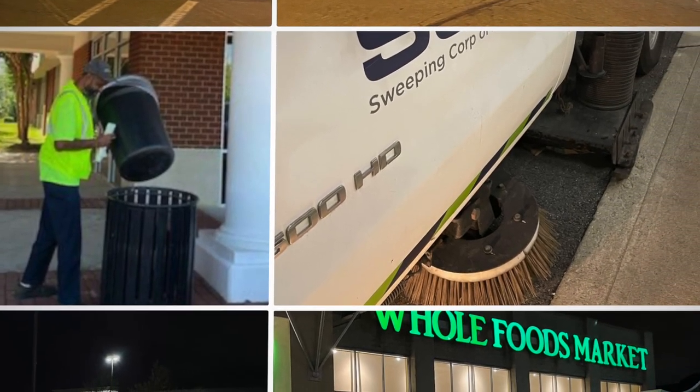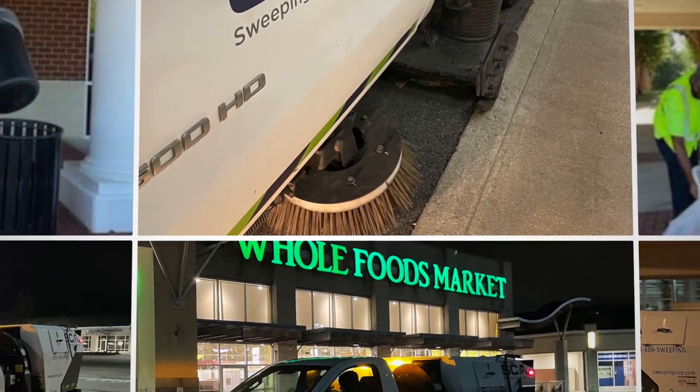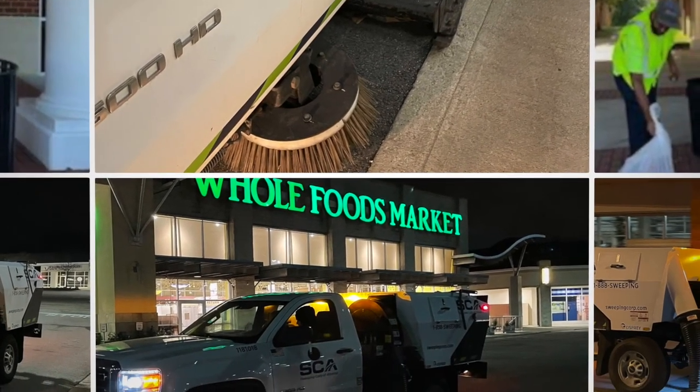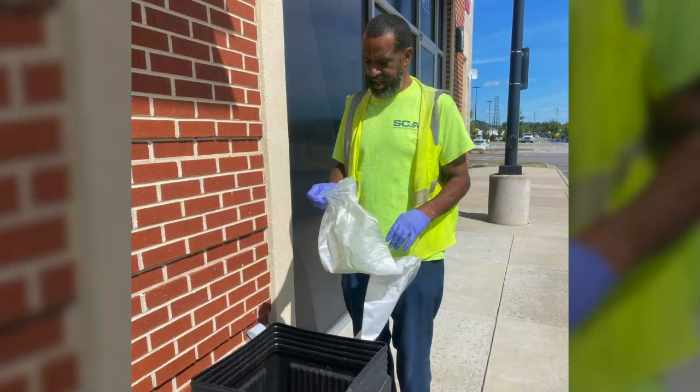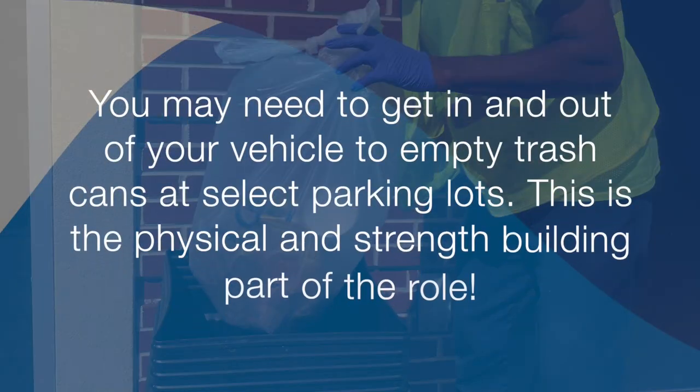Depending on the site, you may have a few other minor responsibilities, like keeping your eyes open for large debris that was left or dumped on the customer's property, or sometimes even collecting bags of trash from the retail center for easy disposal utilizing your hopper.